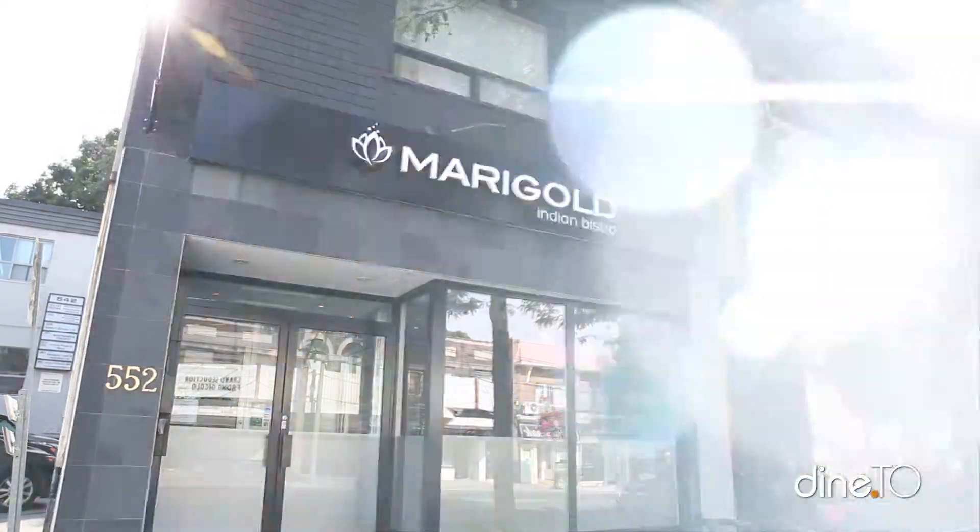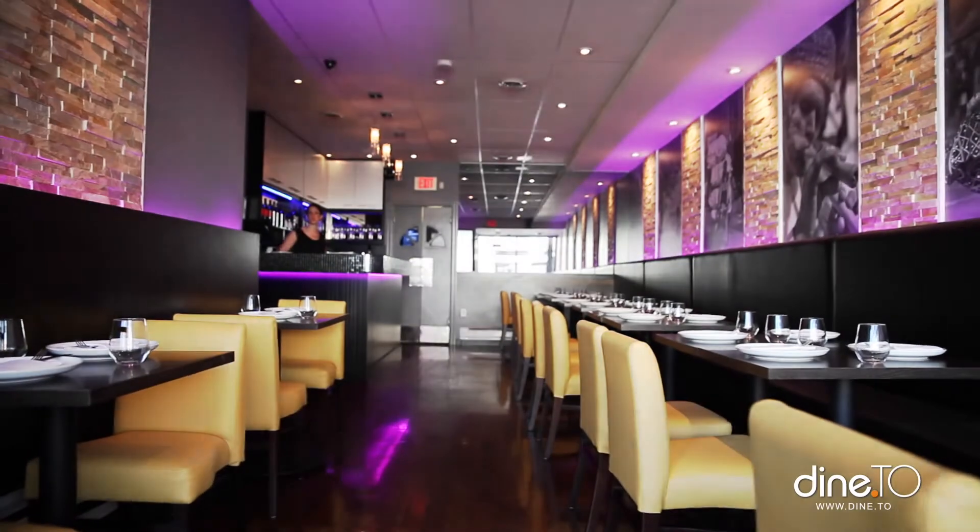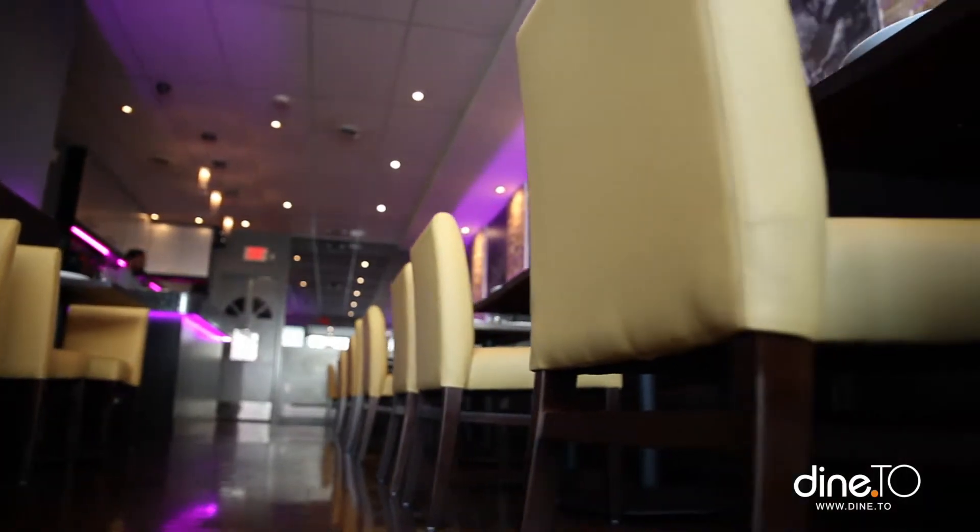Welcome to Marigold Indian Bistro. We're located at 552 Mount Pleasant Road, between Eglinton and Davisville. We've just renovated to add pops of color and artwork from different regions of India.